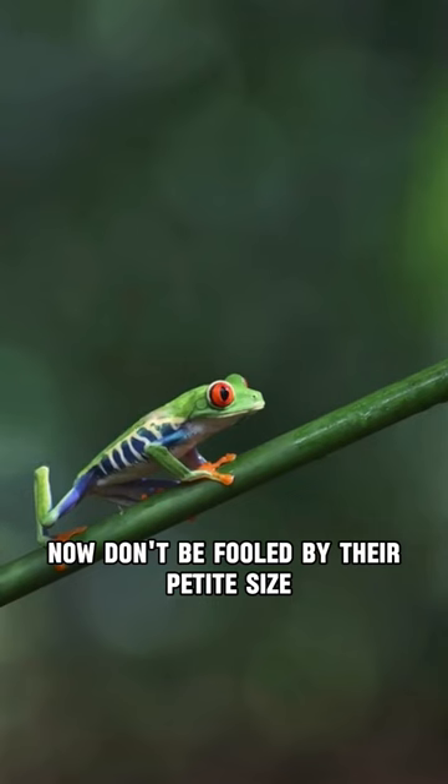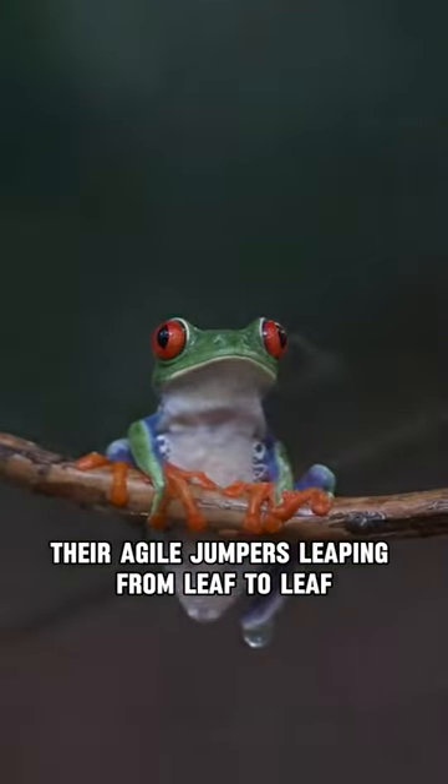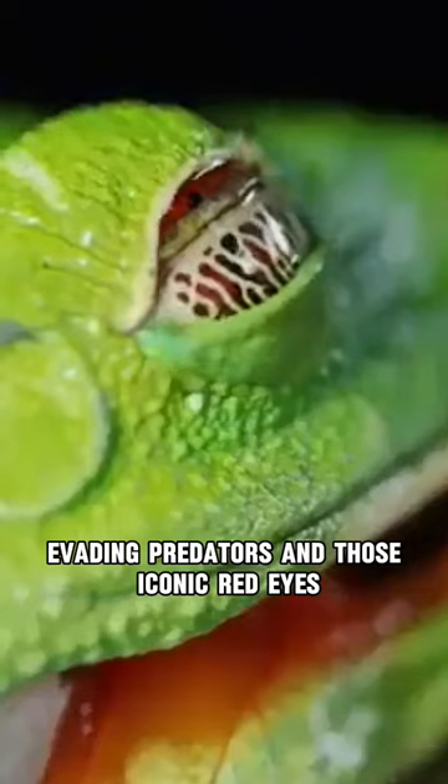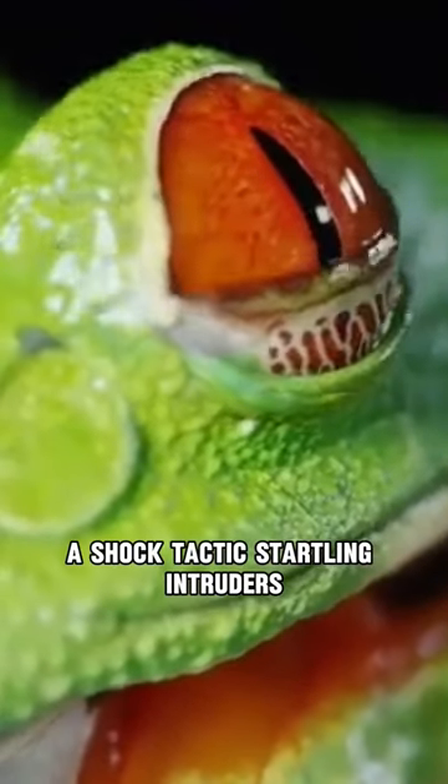Now don't be fooled by their petite size. They're agile jumpers, leaping from leaf to leaf, evading predators. And those iconic red eyes? A shock tactic, startling intruders.